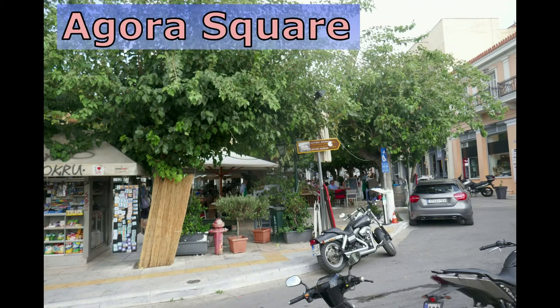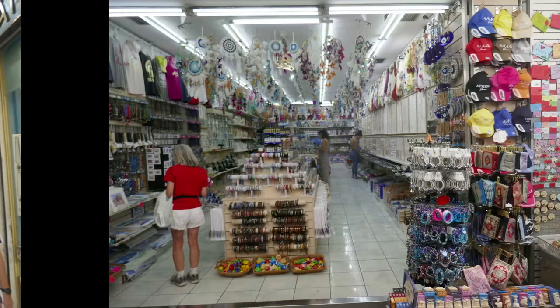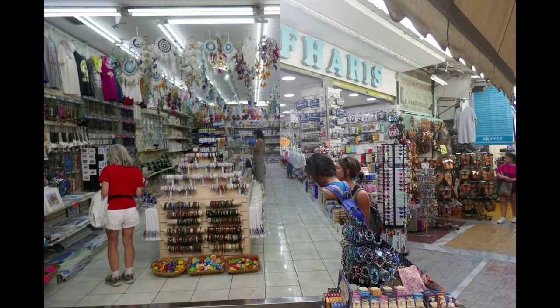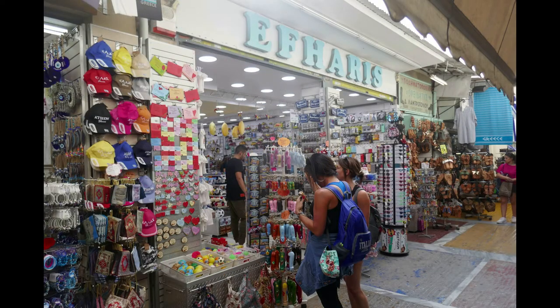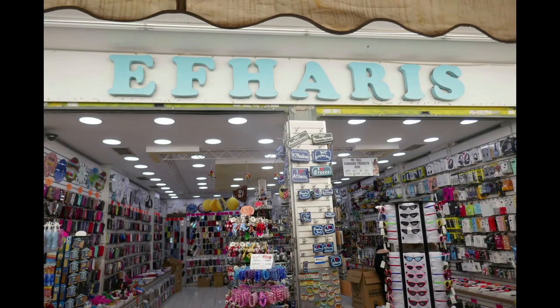Agora Square is the touristy epicenter of the Plaka. You have your choice of restaurants where you can dine with Brits on holiday or have a beer with a group of Aussies. Agora Square is also near internet cafes, souvenir shopping, and it's a stop for one of the city's tourist trains. The Plaka can be both atmospheric and crassly touristic — its streets are lined with souvenirs, tacky tavernas, a smattering of small museums, ancient ruins, and exhausted tourists.